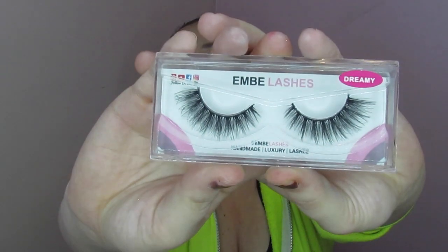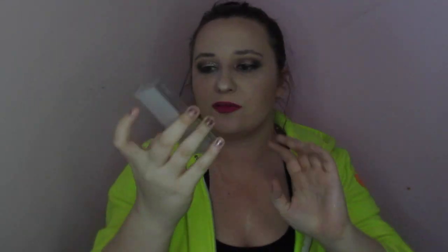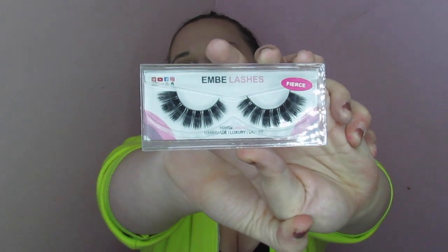So what I got — and this is my first month — is Fierce and Dreamy. Here is Dreamy. These are dramatic but they're very nice, kind of wispy lashes — I'm going to put these on for you in just a second. And then Fierce is a very dramatic lash, it is super pretty and I am going to try that out very soon, but today I want to try these for y'all.